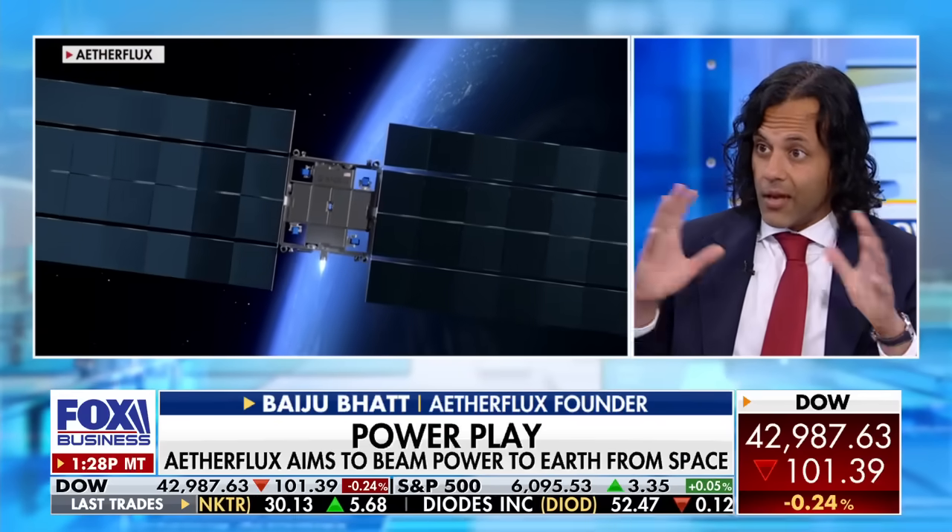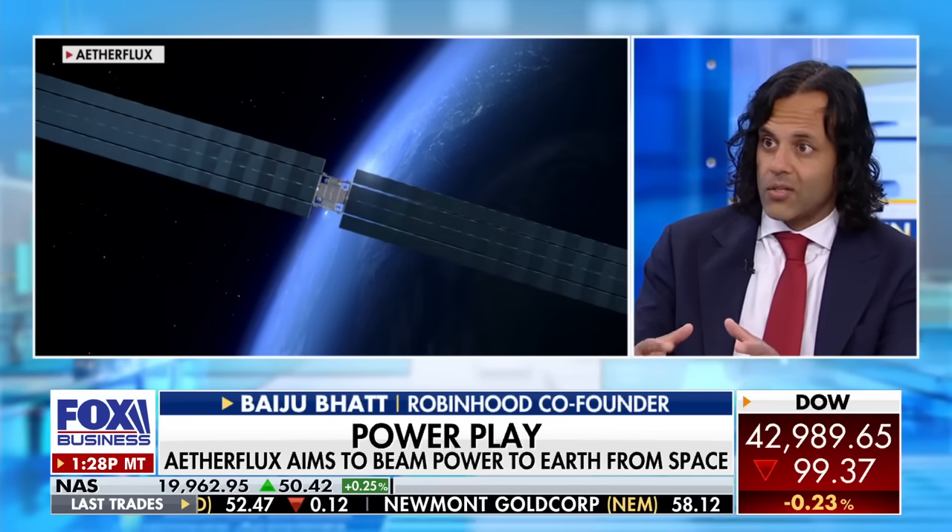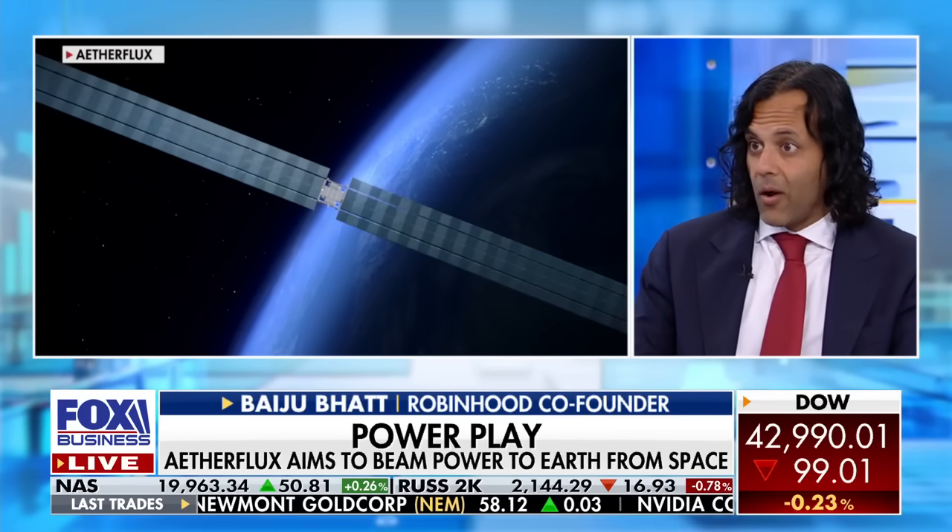We're starting out by building for applications for the U.S. Military, making the energy available on the battlefield and these contested environments much more resilient. And the way that we do it is by actually being able to build an energy grid in orbit where small portable ground stations can connect to them and collect power.